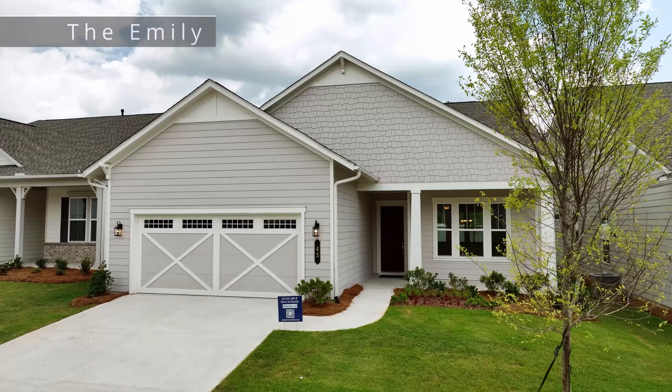Oak Hill Reserve by Coulter Homes only has a few opportunities remaining to be part of this 55 plus community. Let's head inside and find out more.